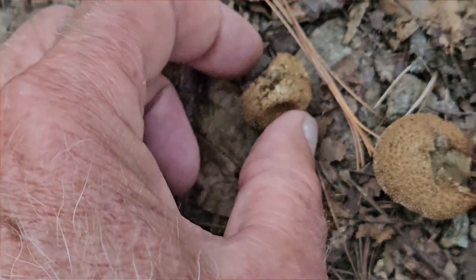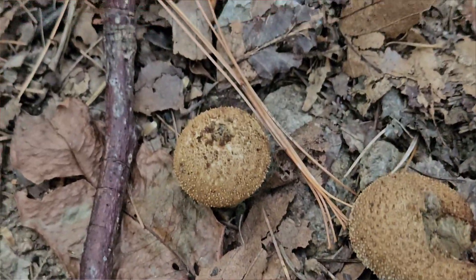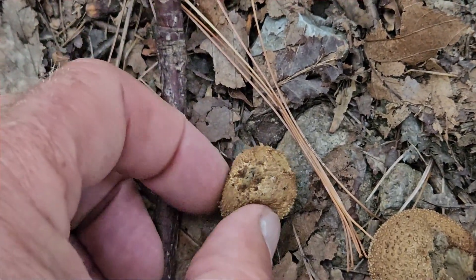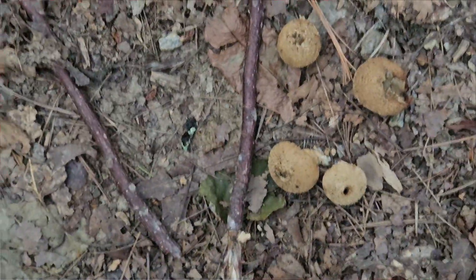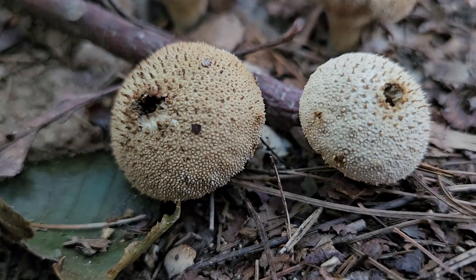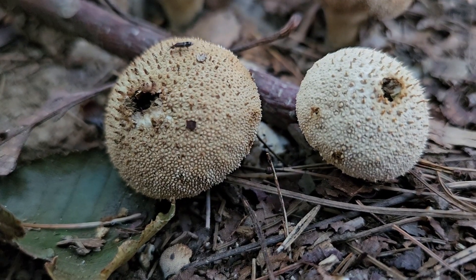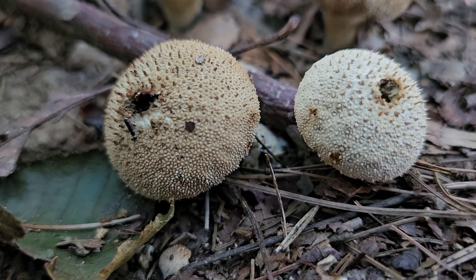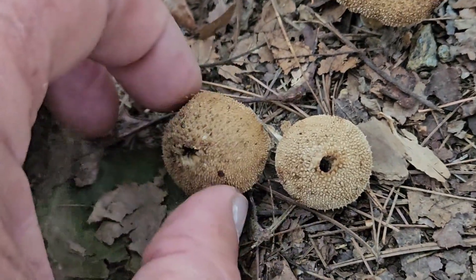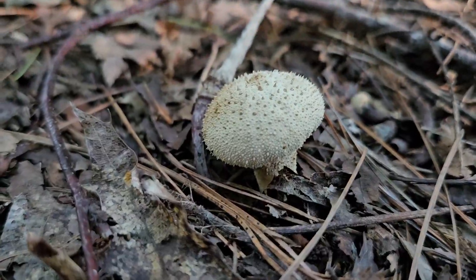Many of us know puffballs best as kids when we'd kick them open, releasing a plume of brown smoke. You can also squeeze these warted puffballs for the same effect. That brown smoke is actually spores, and you're helping the mushroom reproduce and spread its spores as you do so. High-speed close-ups reveal that the impact of large raindrops can release spores at over 100 centimeters per second over a short distance. These spores are highly hydrophobic — they repel water and don't mix with it — so raindrops cause the spores to bounce away and spread quite a distance from the original mushroom.